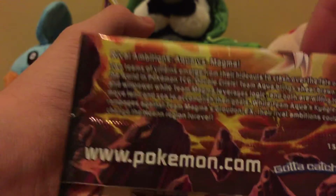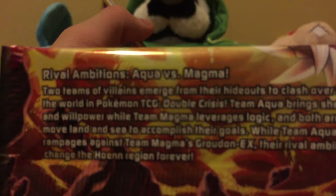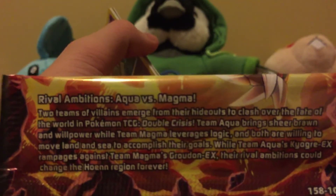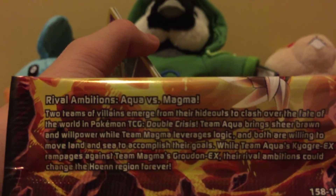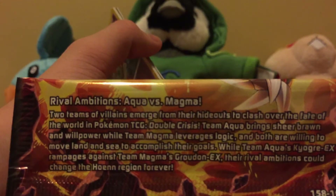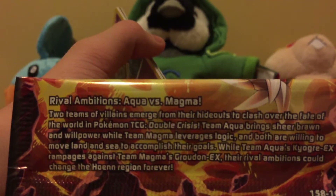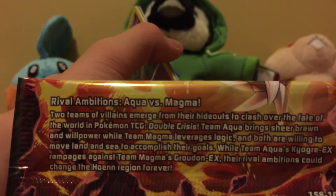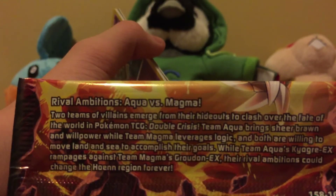I want to read the back of this real quick. 'Rival Ambitions - Aqua vs. Magma. The two Team Villains emerge from their hideouts to clash over the fate of the world. In the Pokemon TCG Double Crisis, Team Aqua brings Kyogre's raw power while Team Magma leverages logic, and both are willing to move land and sea to accomplish their goals, while Team Aqua's Kyogre EX rampages against Team Magma's Groudon EX.' So rival ambitions could change the whole region forever.